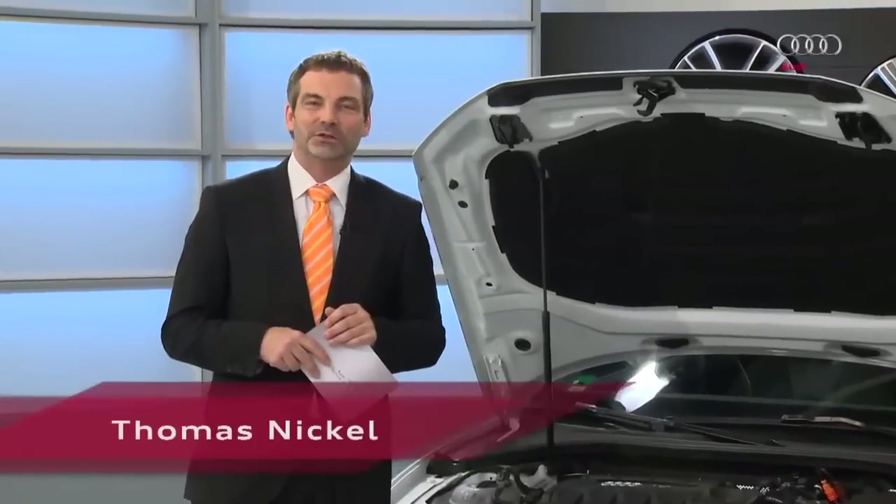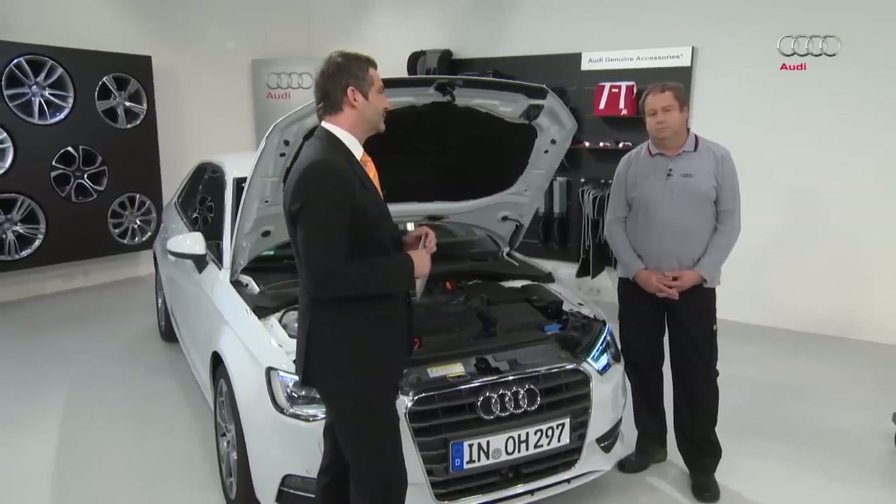Hello and welcome to Audi Service TV. Today we'll be looking at the 1.6 and 2-litre four-cylinder TDI engines as a modular diesel matrix, MDB. Let's welcome our expert Wolfgang Mattes from Audi Service Training.